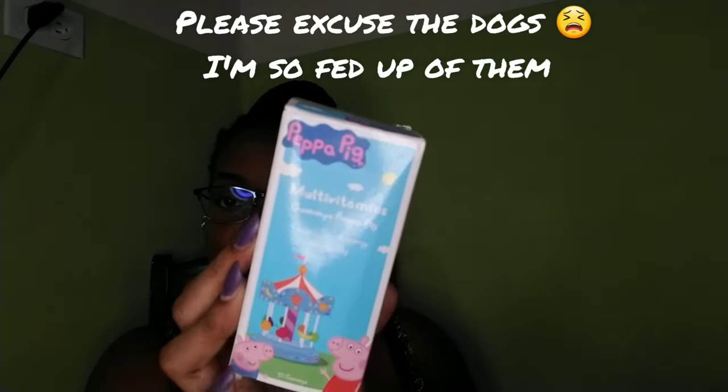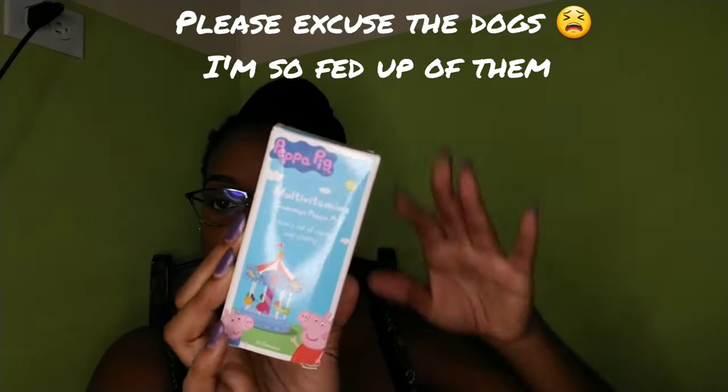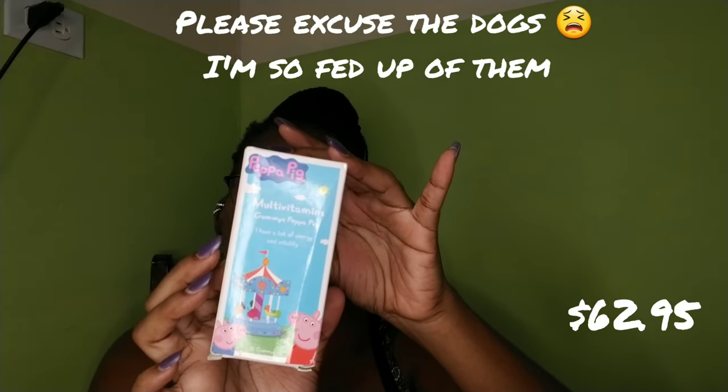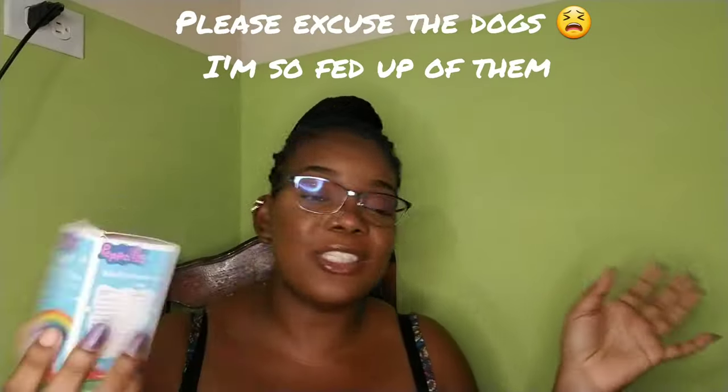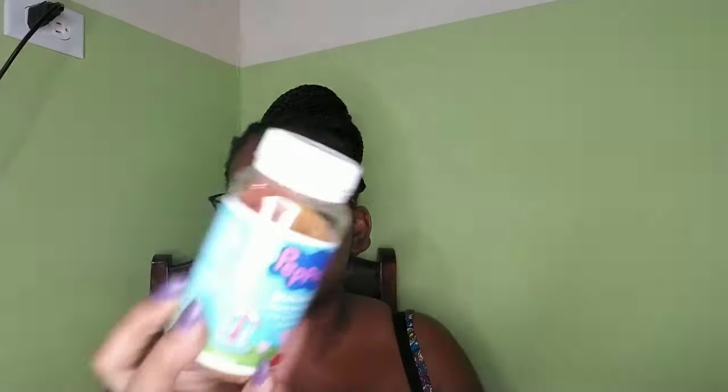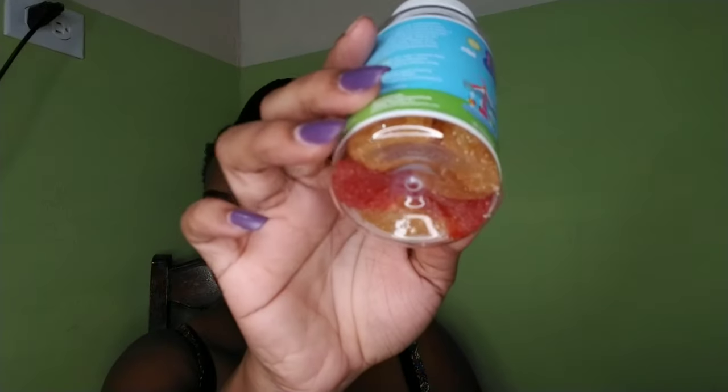This is the second time I'm buying this one — it's the Peppa Pig multivitamin gummies. This is what it looks like: gummies for children, but adults can take it as well. It's for babies and children over four years.